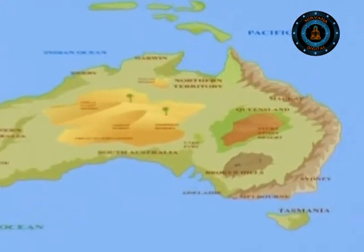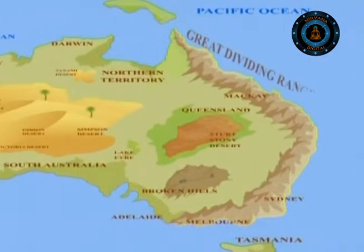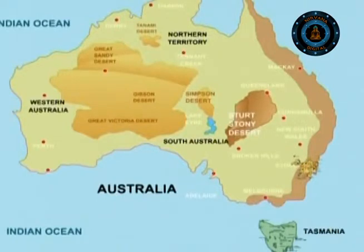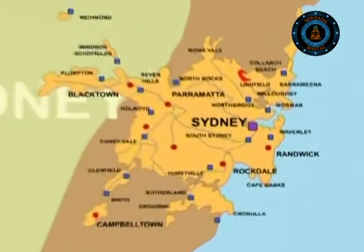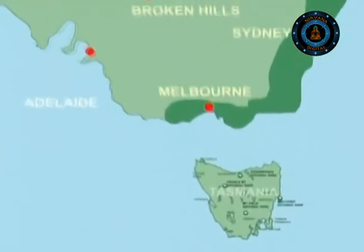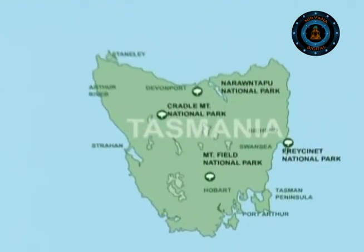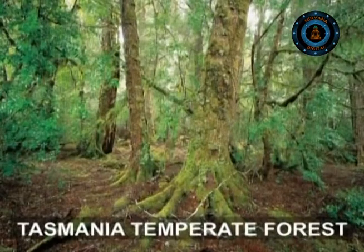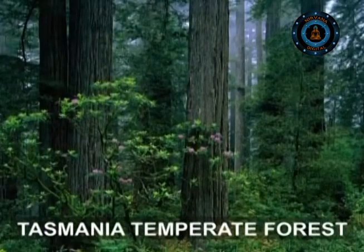The chain of mountains which runs along the east coast of Australia is the Great Dividing Range, which brings rain from the Pacific Ocean. The scenic wilderness of Tasmania is a group of four national parks and is a rare example of southern hemisphere temperate wilderness. It is one of the world's heritage areas.